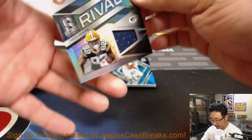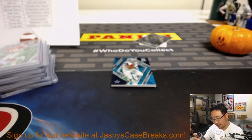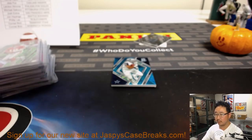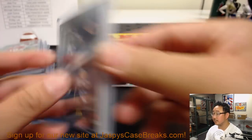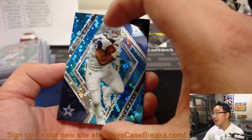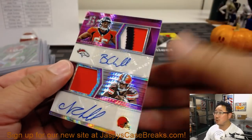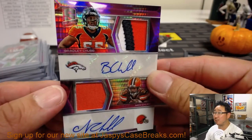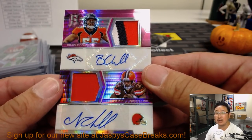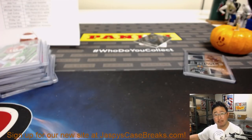Behind Ezekiel Elliott is Rivals dual relic — Anthony Miller, Jamon Moore — that'll be a randomizer. Ezekiel Elliott reveals the final hit — it's a dual autograph. Bradley Chubb, three-color patch auto, and Nick Chubb, patch auto. Double Chubb.